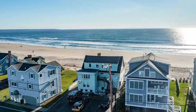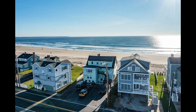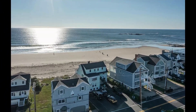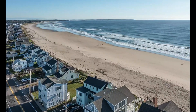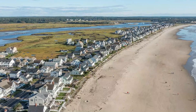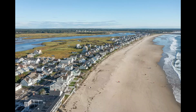As we embark on this tour, prepare to be swept away by the breathtaking beauty and charm of this property. As we approach the property, the first thing that catches your eye is the 50 feet of water frontage, offering an unobstructed, panoramic view of the ocean. The direct beach access invites you to step out and feel the sand between your toes and the salty breeze in your hair.